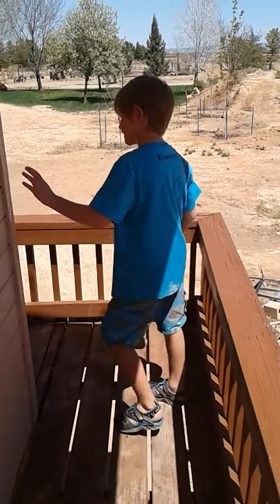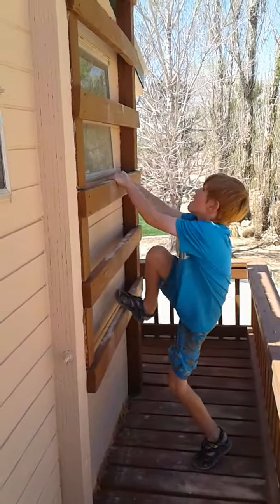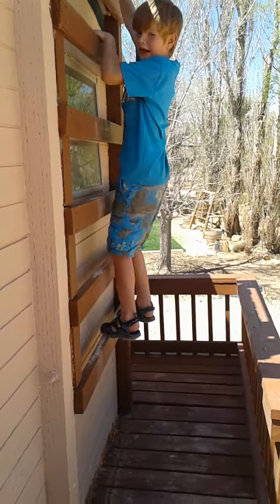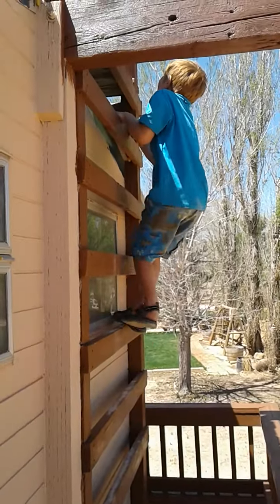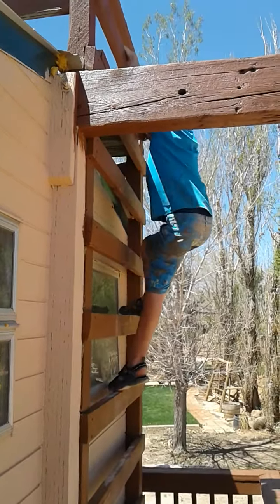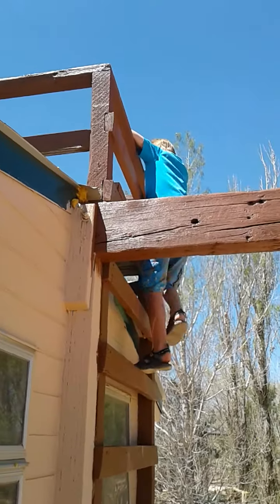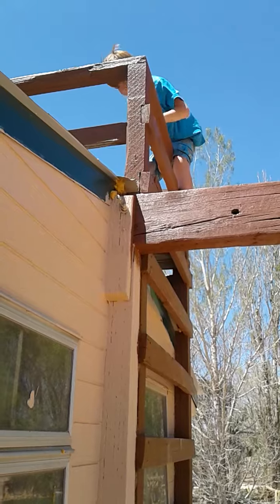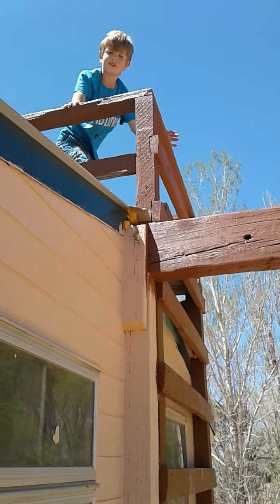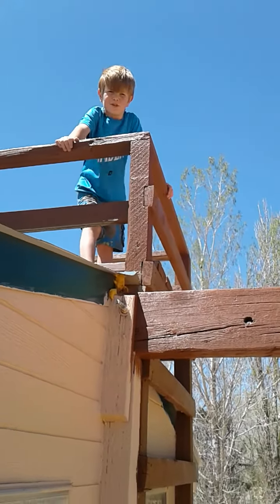We're going to the top part. It's like a lookout. There's a ladder right here. This is kind of scary. You can look over almost the entire yard. Let's go to the next part of the tour.